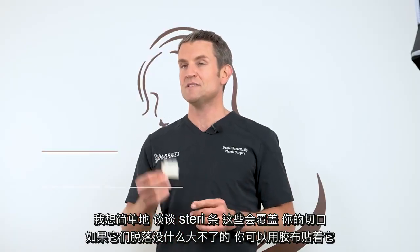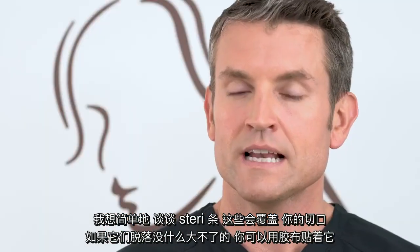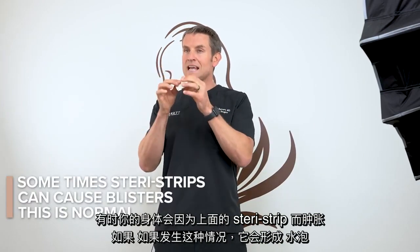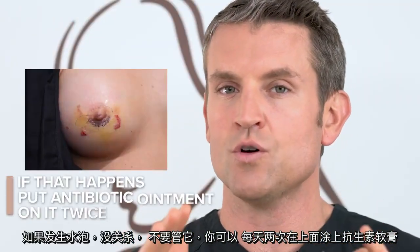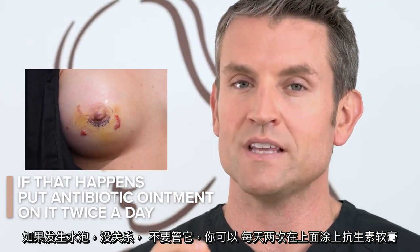The SteriStrips are covering your incisions. If they fall off, no big deal — replace them with a Band-Aid. Sometimes your body swells with the SteriStrip on it and if that happens, it can form a blister. If that blister happens, that's okay — leave it alone. You can put antibiotic ointment on it twice a day and we will remove the SteriStrip in the office.